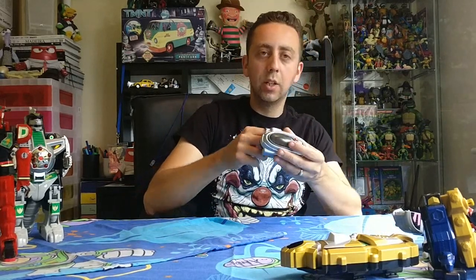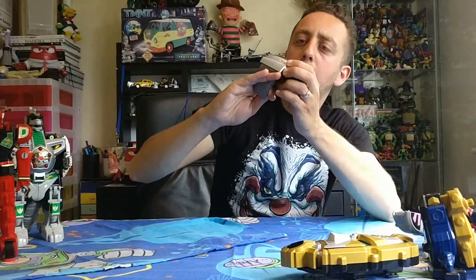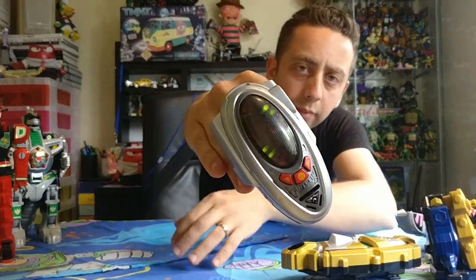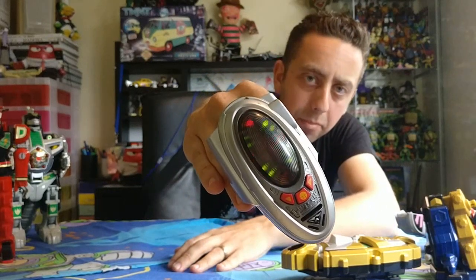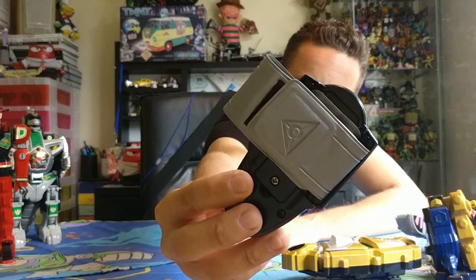As long as it doesn't make any noise — I also got a Time Force Chrono Morpher, working. This is in really good condition actually — the strap is in lovely condition.